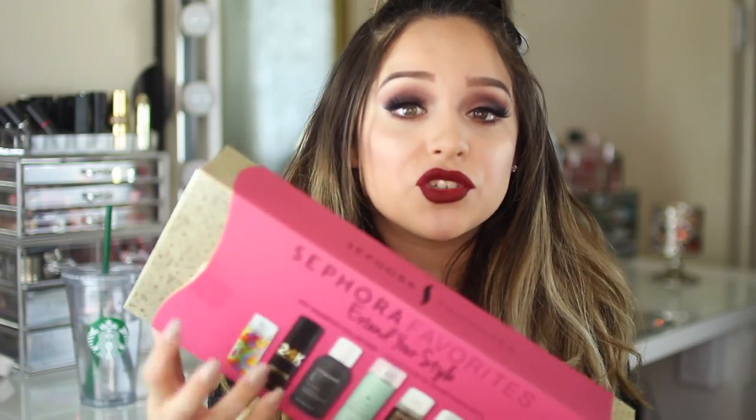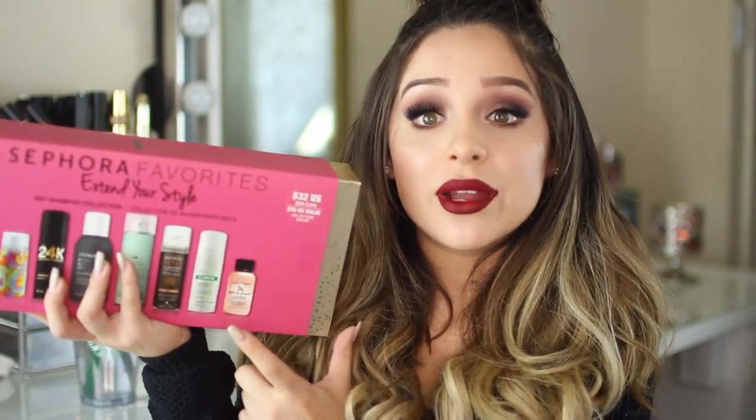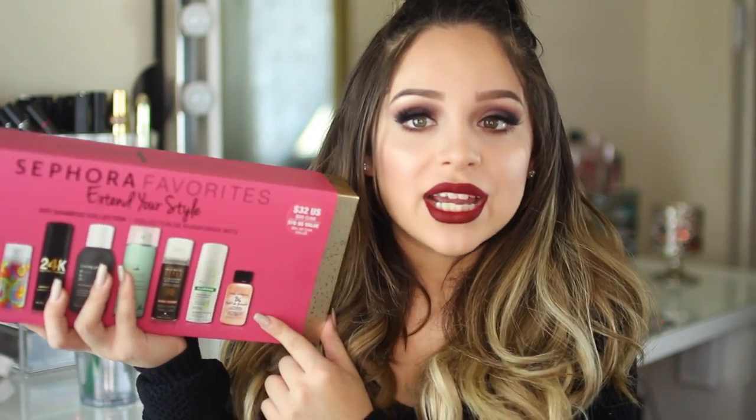First off, I picked up the Sephora Favorites Extend Your Style set — a bunch of dry shampoos. It comes with the Amika Dry Shampoo, 24K, Living Proof Detox Dry Shampoo, the Dry Bar one which I've heard is really good, Chlorane, and Bumble and Bumble Powder Dry Shampoo. My hands-down favorite is the Living Proof one — it's amazing. My love was so serious I had to get the full size at $22, and that whole kit is only $32, so you get to try a bunch of different dry shampoos.